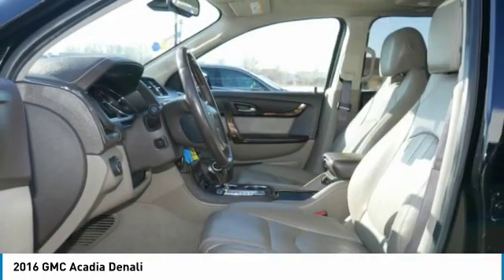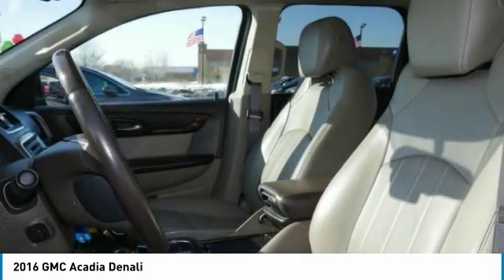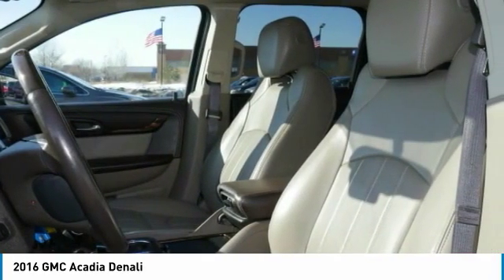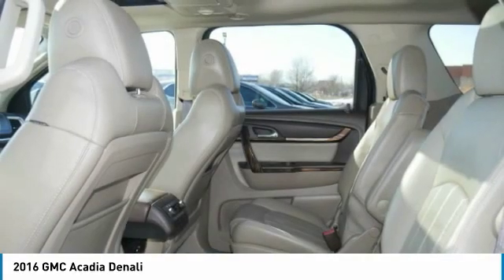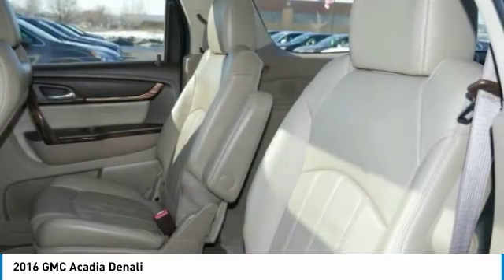Bose sound system, anti-lock braking system, power passenger seat, and XM satellite radio. This isn't just a vehicle — it's an experience. So stop in for a test drive today.